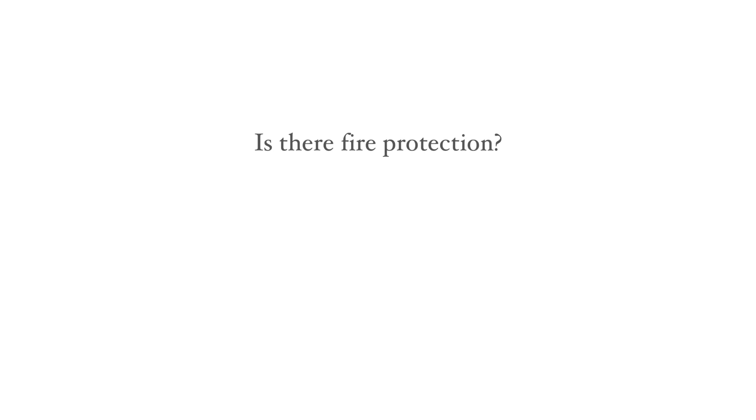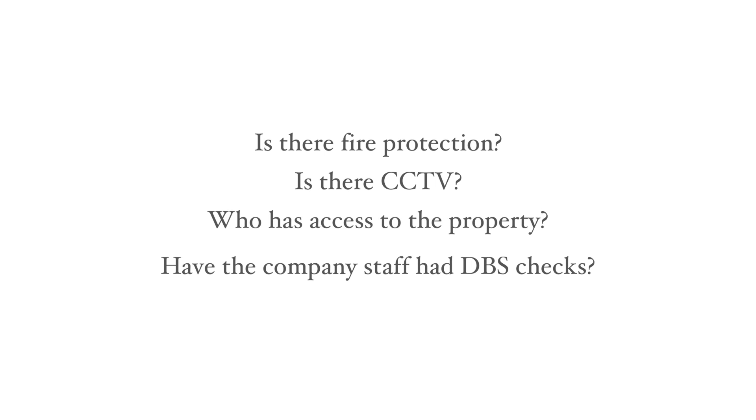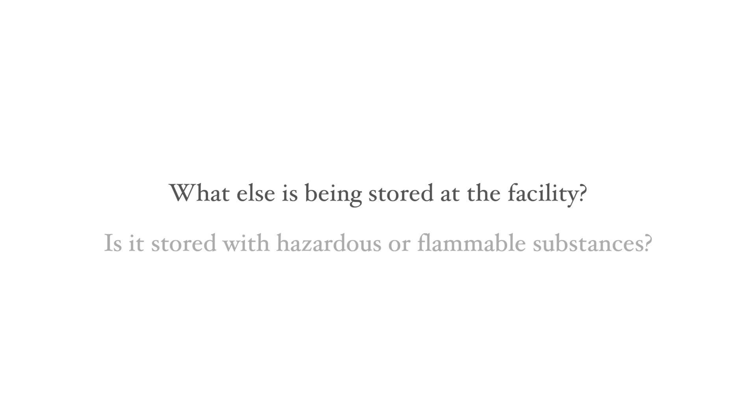It may sound obvious, but you need to know the premises are locked and alarmed and whether any fire detection is in place. Is there CCTV? Who has access to the property? Have the company's staff had criminal records or background checks? You should ask about other items held at the storage location, and ideally not store art with general goods, and certainly not in a facility that houses hazardous or flammable substances.